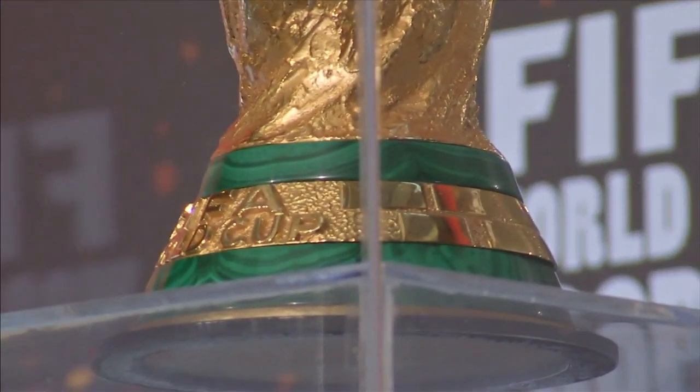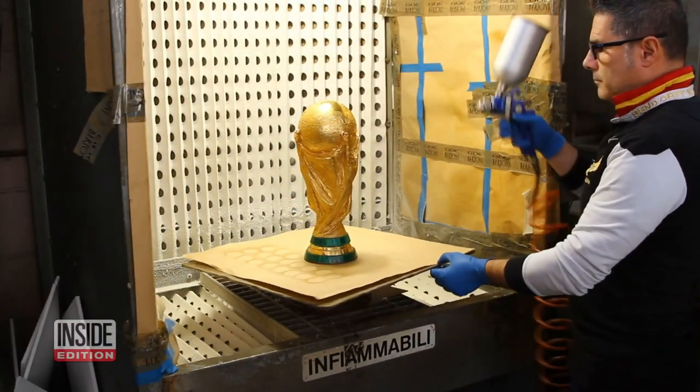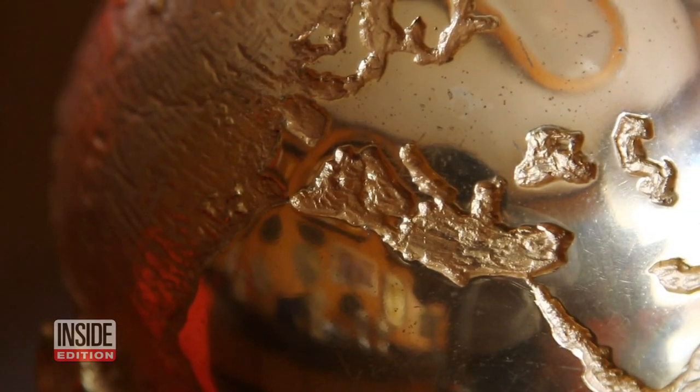And the winners don't actually get the original trophy. They have to settle for a gold-plated bronze replica that Bertone's craftspeople prepare. This is Inside Edition Digital.